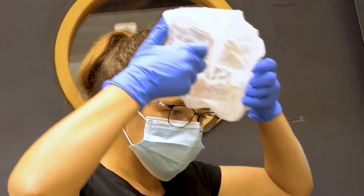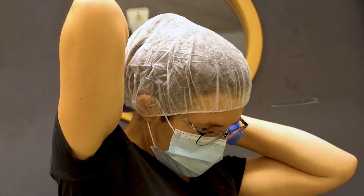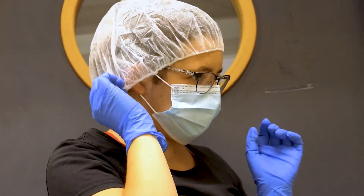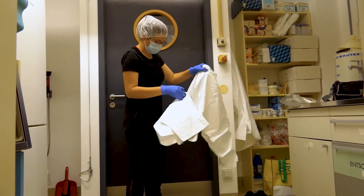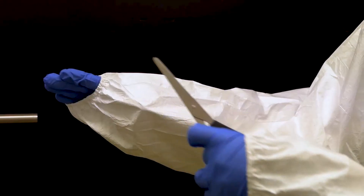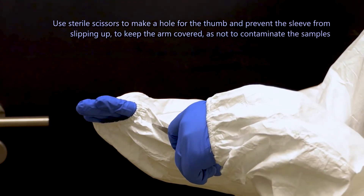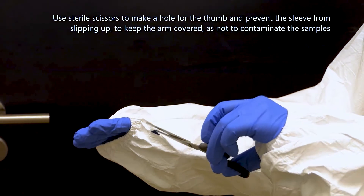To decrease the amount of exogenic DNA, wear a first pair of gloves and dress in a single-use lab coat, a new mask, and a hairnet. Make a hole into the lab coat arms where your thumb should be to make sure they stay in place. Make a cut where your thumb should come through with the sterile shears.